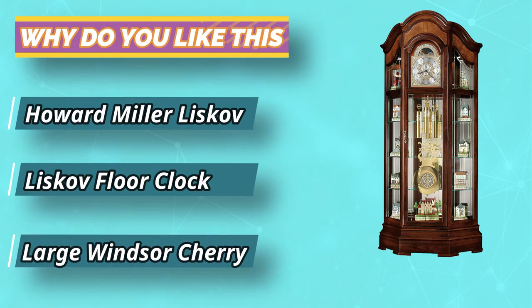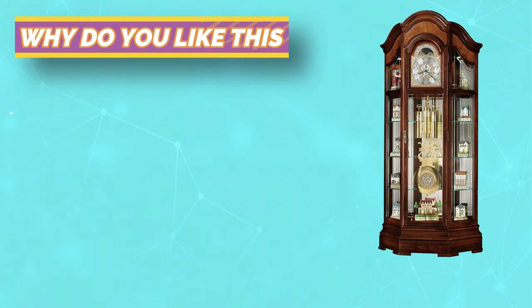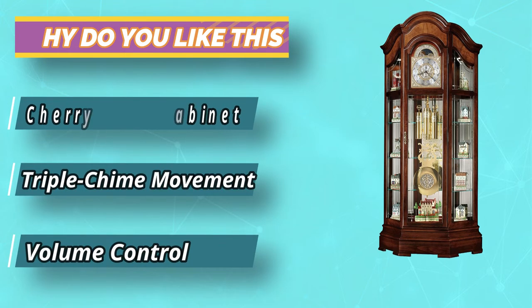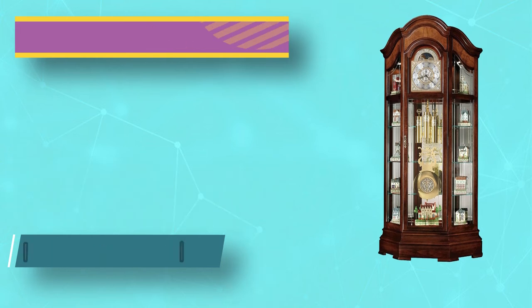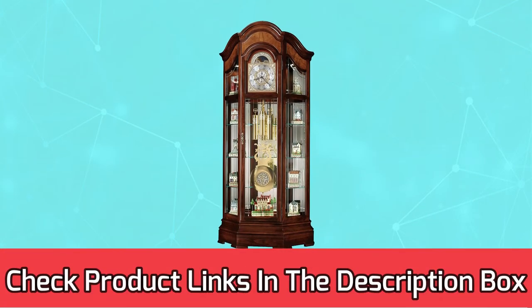The polished brass finish dial offers detailed corner spandrels and center disk, a circular brushed silver chapter ring with applied brass finished Arabic numerals, and an astrological blue moon phase with a pierced star pattern. For current prices and discounts, check links in the description box.